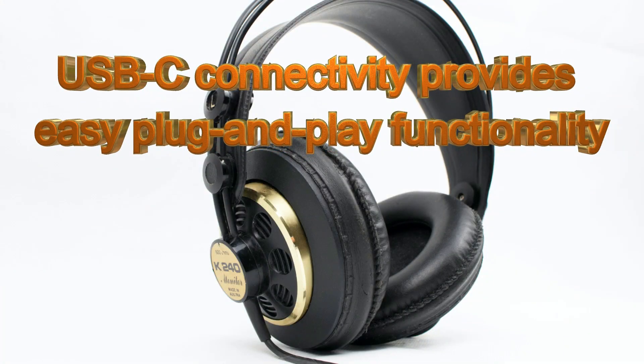It also has USB connectivity that provides easy plug-and-play functionality.